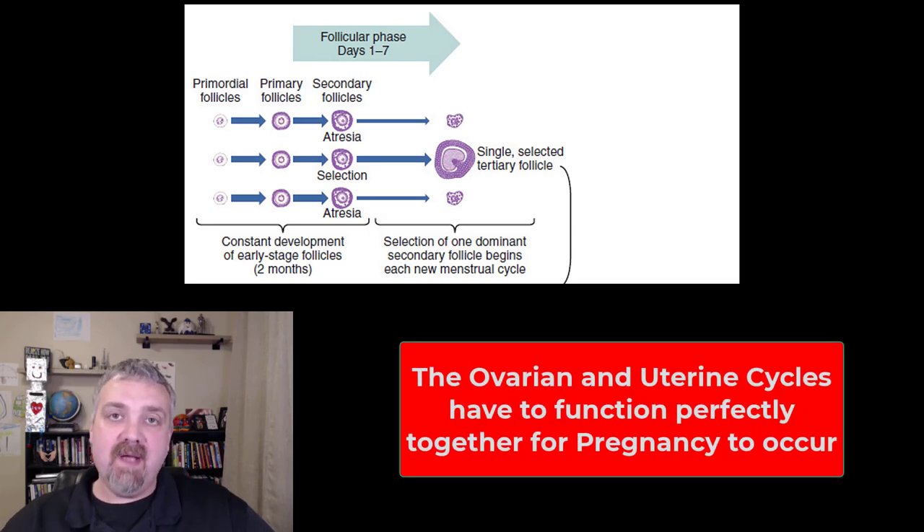Hey everybody, Dr. O here. This is probably the most important video when you're dealing with the female reproductive system because it shows the complex interrelationship between all the hormones involved and how critical timing is when it comes to the ovarian and uterine cycles — so very, very important.